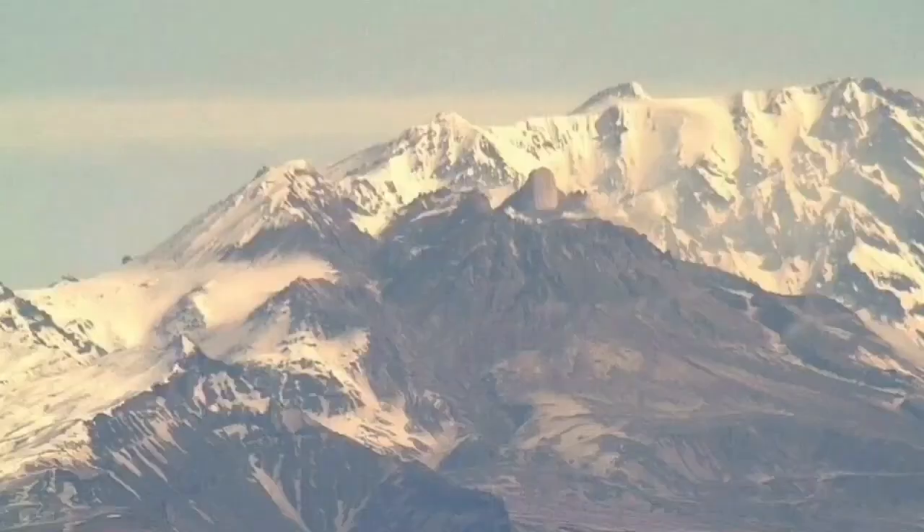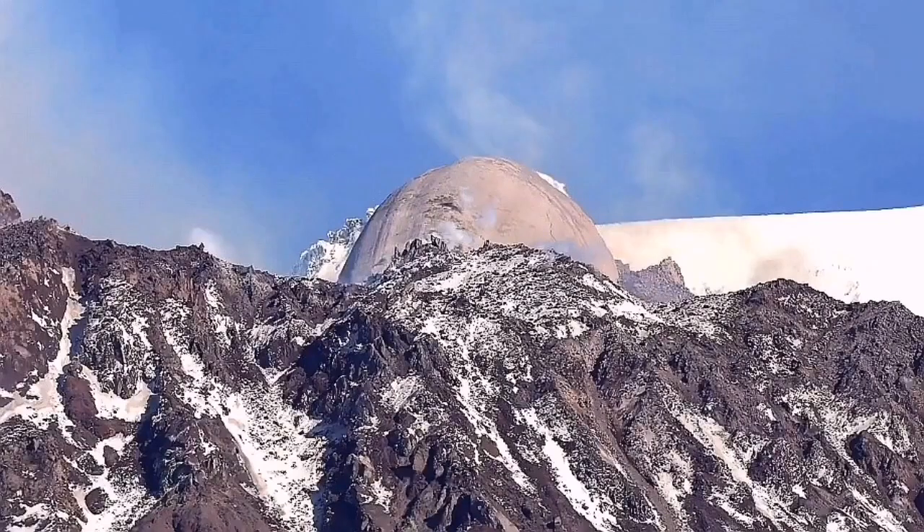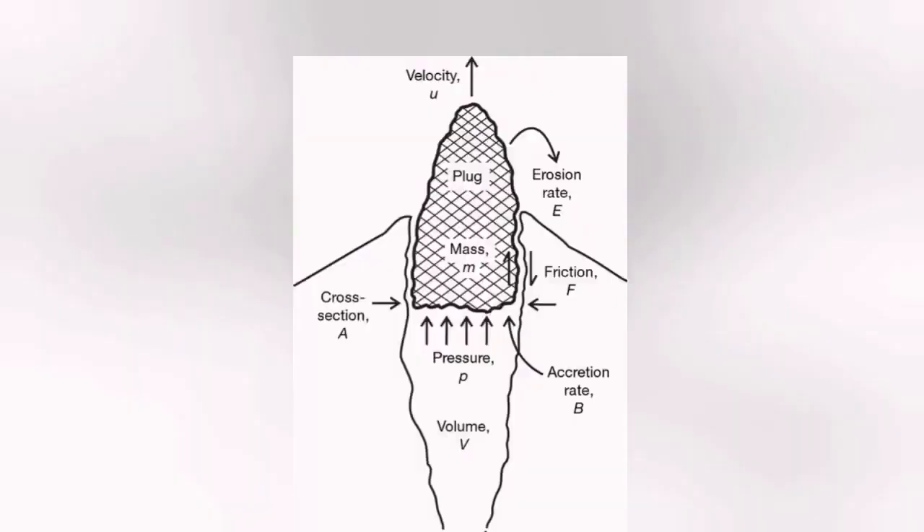It spreads like very thick honey or jam, and as it sits there it gradually forms what we call, like at Shiveluch, a spine or needle. A plug of lava sitting there doesn't move. It may break apart because it is less dense than normal lava, but it essentially blocks the eruption pathway.